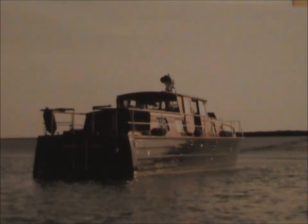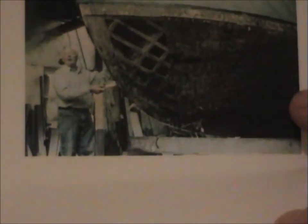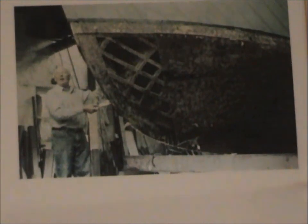She started out life as a hire boat and at that time was known as Topaz. This photograph here is of one of the original boat builders, taken around 2002 when he was still working at the age of 77 in the same boatyard under new owners.